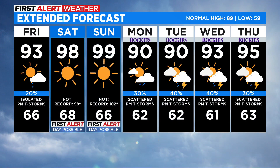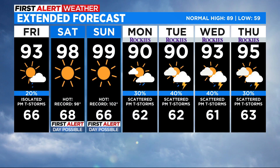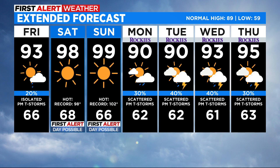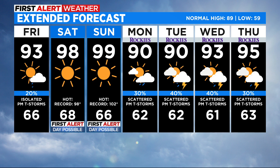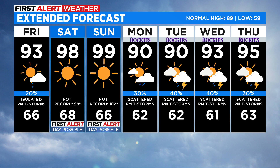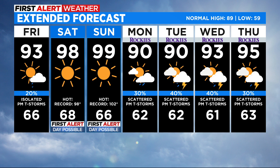Looking at your extended forecast, upper 90s on Saturday and Sunday — Sunday would be the best shot for maybe cracking into 100. We do stay hot next week as well. We are putting a 'maybe' on first alert weather days on Saturday and Sunday, waiting to see if the National Weather Service issues a heat advisory because we're going to be so hot. Thanks for not putting 100 on Sunday — just trying to keep everyone cool at 99.